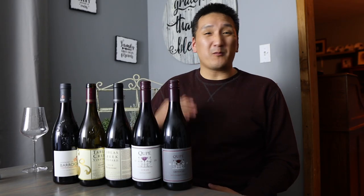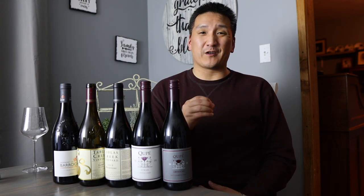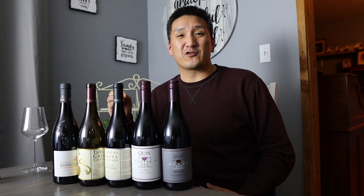The GSM blend is one of the most famous red wine blends in the world. It stands for Grenache, Syrah, Mourvèdre, because these are the varieties that typically make up the blend — although there are other grapes involved too, like Counoise, Carignan, Cinsault, and a myriad of other varieties.